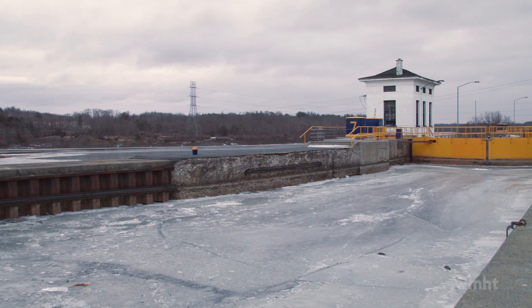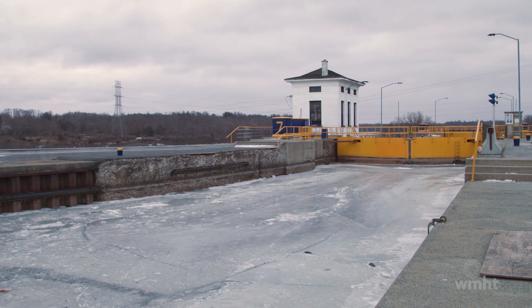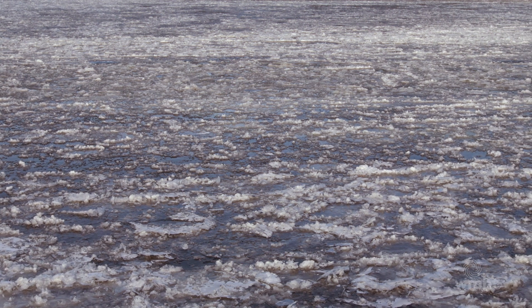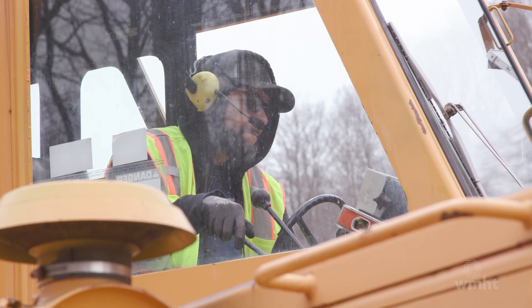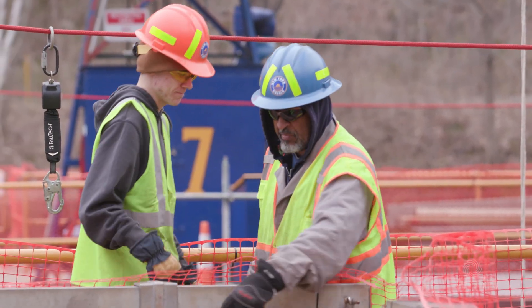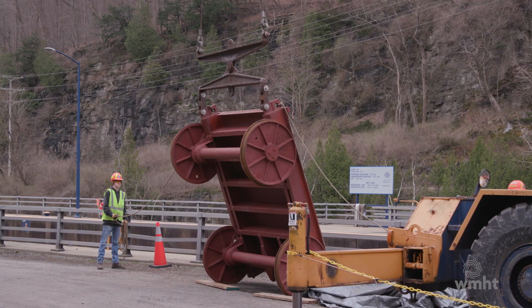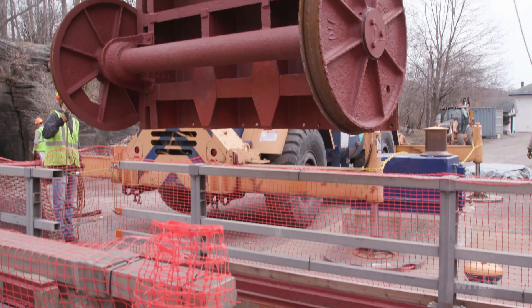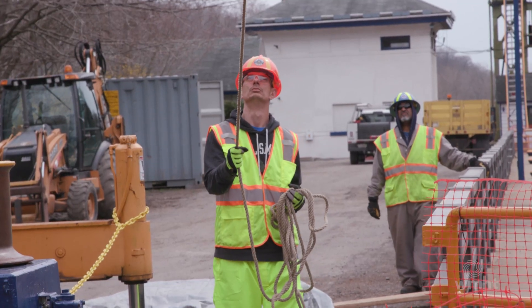One of the biggest challenges with these winter pump-outs is just that we're working in the winter. We have a very limited season when the canal is closed for navigation between November and April, where we have to do all of this major construction work, and we're doing it in the worst of conditions. We have an in-house skill set that we've learned, conditioned, and developed over many years and the decades the canal system has been here, and those skills are passed on from one generation of worker to the next.